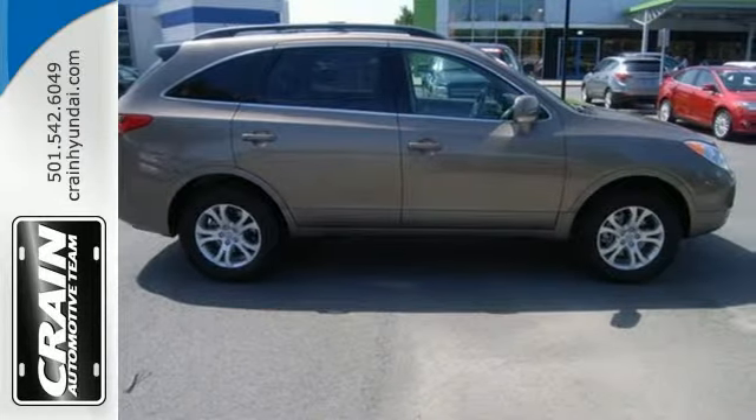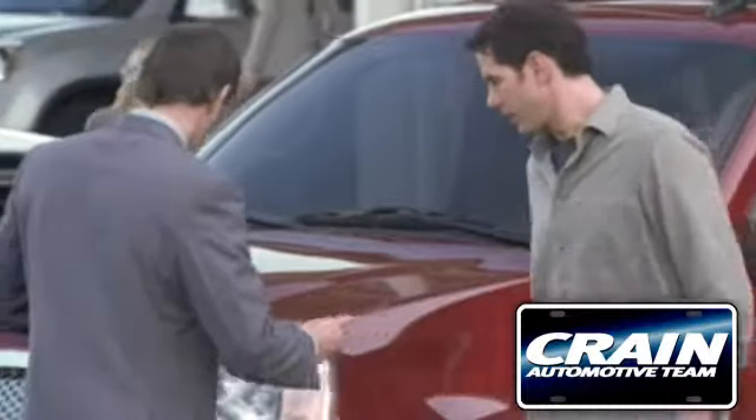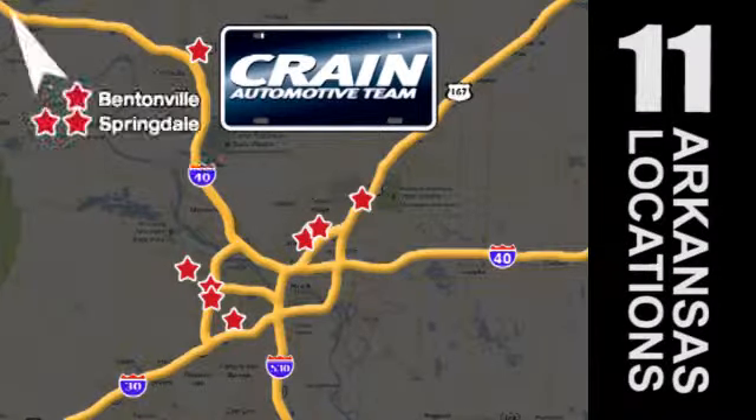You need to see it for yourself. Come on in today and take it for a test drive. Visit us anytime at craneteam.com. Go, go, go — the Crane team's got them. Craneteam.com.